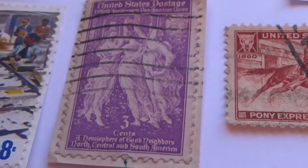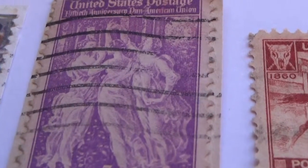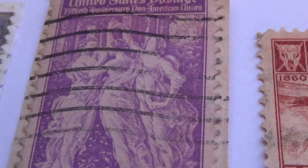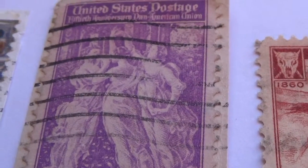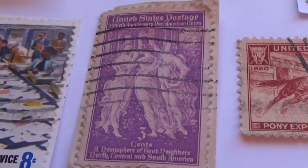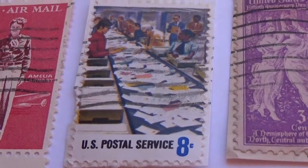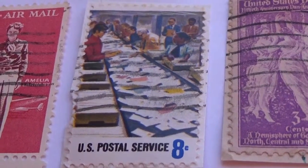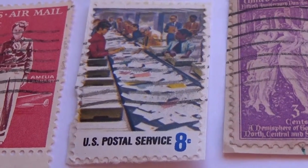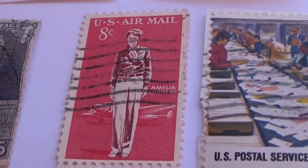Then we have this one here, it's a 3 cent, very nice one — that's the whole picture there. Then we have an 8 cents stamp where they're just sorting out the mail. And we have this 8 cents US airmail stamp.